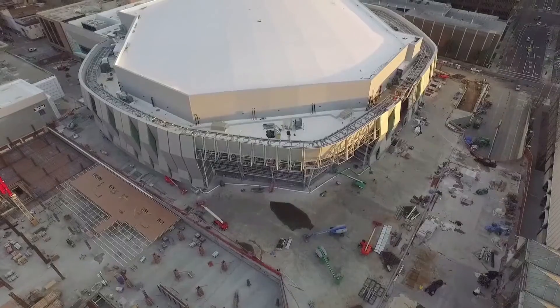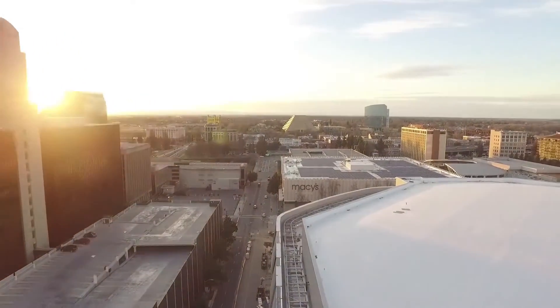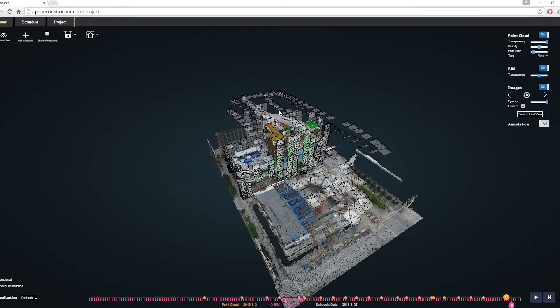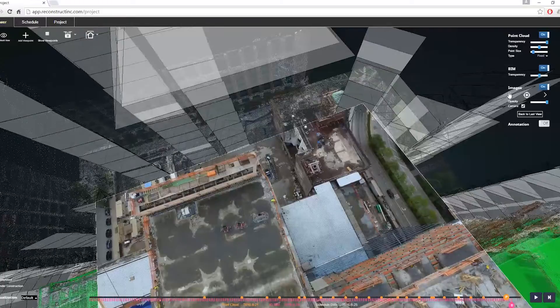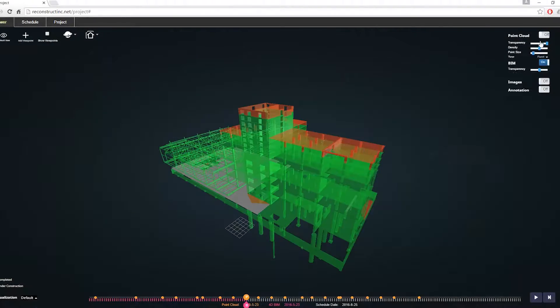Currently all those photos often just go into Dropbox folders for documentation — they're not really used to help the planning process. What we can do is automatically figure out where those photos were taken from, create 3D models from multiple photos, and localize those photos within the 3D models. Construction sites also typically already have 3D plans that show where the work is going to be placed, by whom, and at what time, and we can align our photos and 3D models to those plans, called building information models.